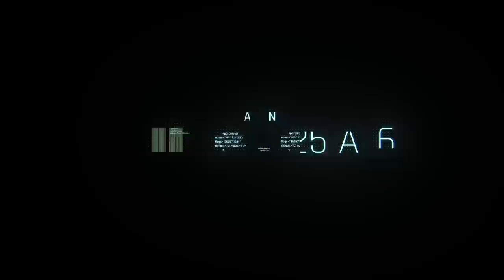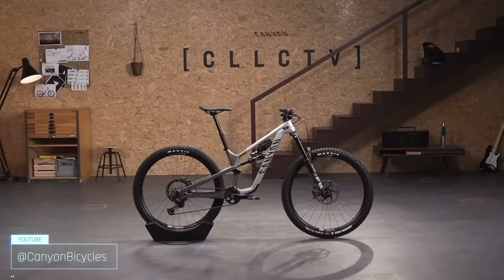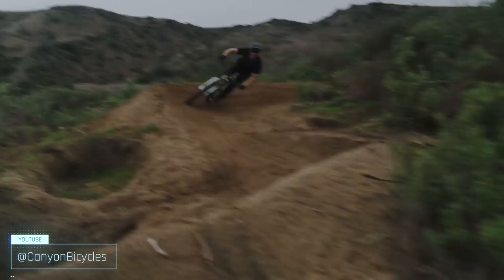With a direct-to-consumer business model that gives customers the absolute best bang for buck by cutting out the bike shop middleman, Canyon comes out swinging with the Spectral 125 AL6. Canyon describes the Spectral as a wolf in sheep's clothing — a bike designed for riders that don't want a ton of suspension travel but still plan on riding steep and gnarly terrain. Take one look at the progressive geometry and you'll see why.